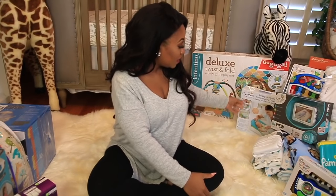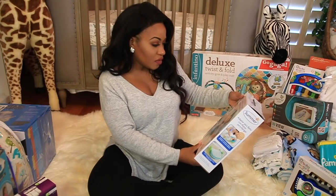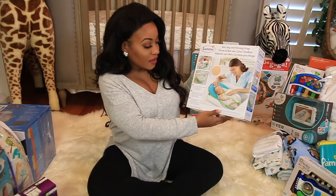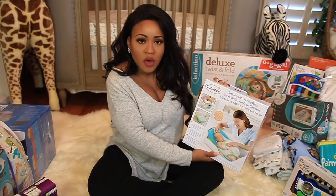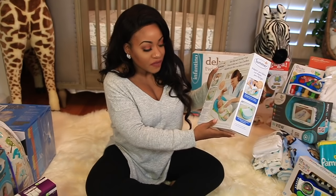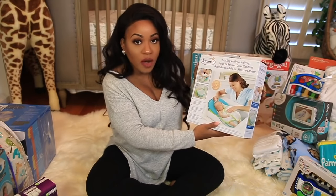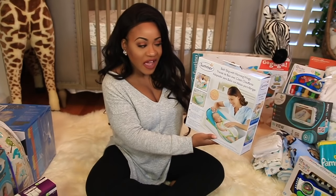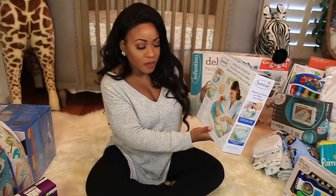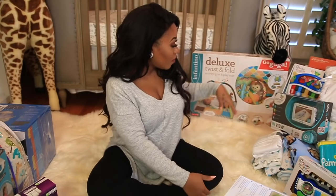Then there's a big box of more wipes. And this is a little bath sling — I thought this was nice. We have one of those 4moms tubs already, so I figured we could put this inside the tub to help keep the baby propped up a little more, since the 4moms tub doesn't really have anything to prop them up on. We can try and see how it works.